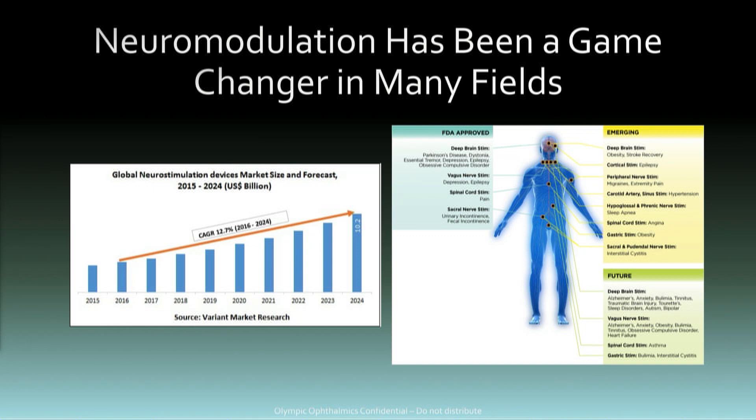Quick background: I've been in the field of neuromodulation outside of dry eye and ophthalmology for five to ten years — in cardiology, neurology, pain control, spine, and orthopedics. Neuromodulation has really been a game changer, and I think ophthalmology is going to be next.